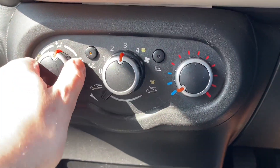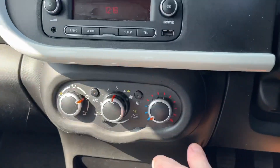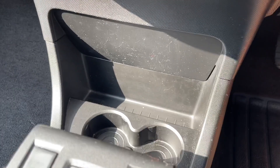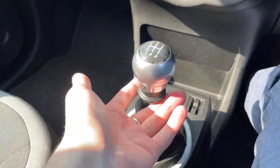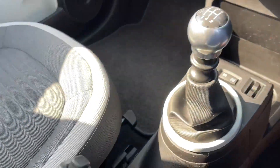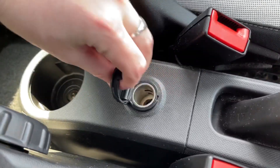Just below the climate controls you have your airflow direction, fan speed in the centre and temperature on the right. Below that there's plenty of storage space as well as two cup holders, cruise control buttons, and an eco button to help with miles per gallon. There's a five speed gear stick - push up on the stick to put it into reverse - as well as a handbrake, a 12 volt socket, and an additional cup holder for back passengers.